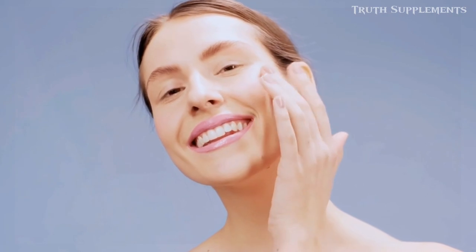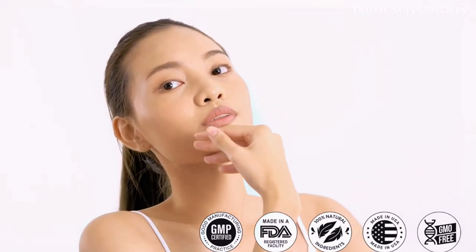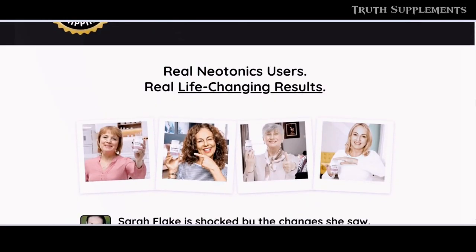Looking younger and enjoying healthy, firm, and flawless skin is now within reach with Neonix. Neonix has a proven track record — this supplement has been a top choice on the market for a while and has no reported side effects.